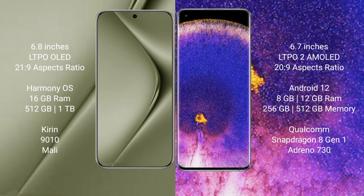The Huawei Pura 70 Ultra runs on the HarmonyOS operating system, while the OPPO Find X5 Pro runs on Android 12. The Huawei Pura 70 Ultra comes with 16GB RAM and 512GB or 1TB internal storage, powered by the Kirin 9010 processor with a Mali GPU.